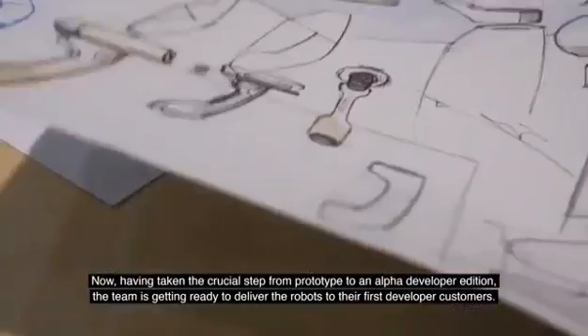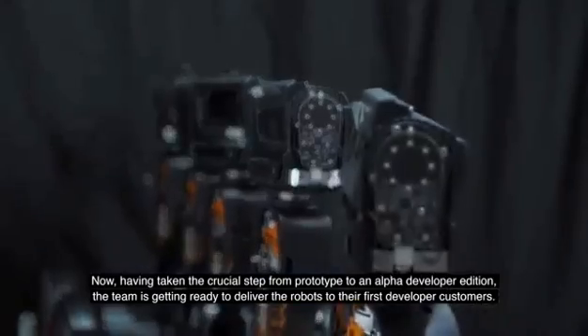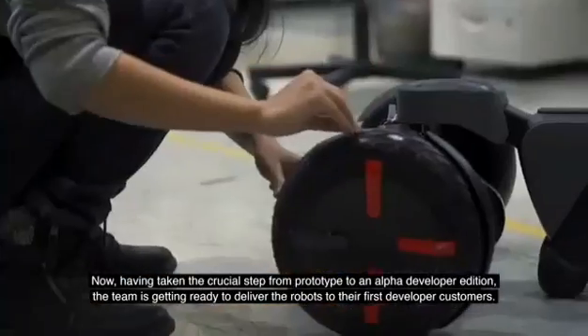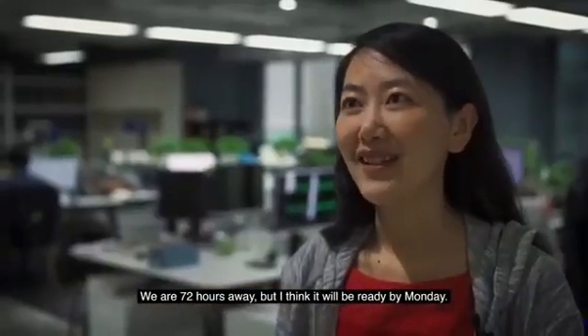Now, having taken the crucial step from prototype to an Alpha Developer Edition, the team is getting ready to deliver the robots to their first developer customers. We are 72 hours away, but I think we will be ready by Monday.